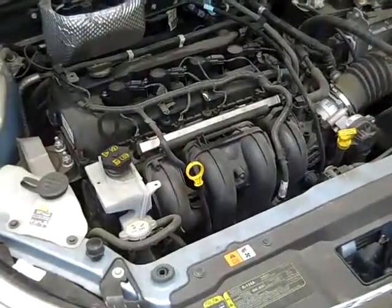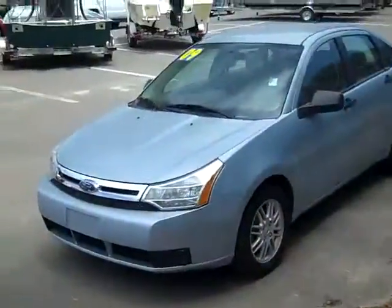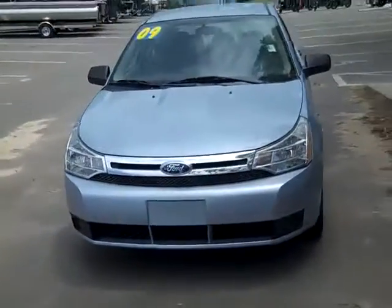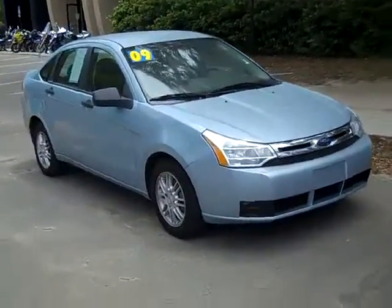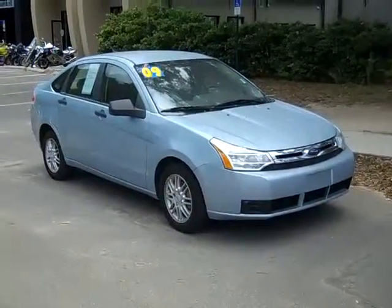Under the hood we have a fuel efficient 2.0 liter engine. Thanks for taking a look at our 2009 Ford Focus. If you have any questions you can call us toll free at 1-866-371-2255 or locally at area code 352-682-8667. And don't forget to go to our website, SantafeFord.com. Have a great day!